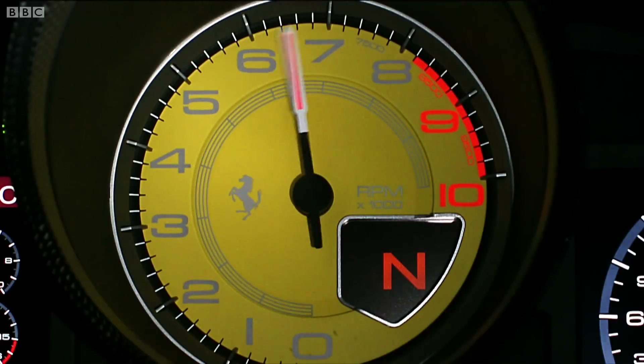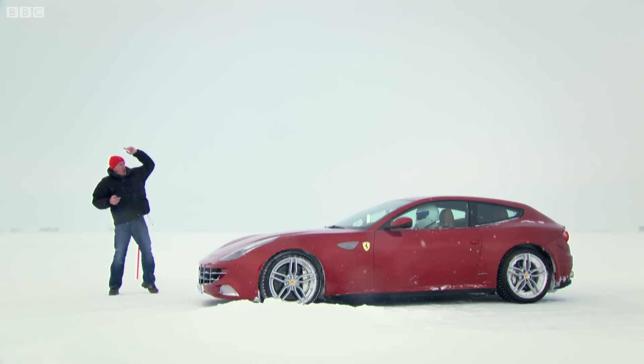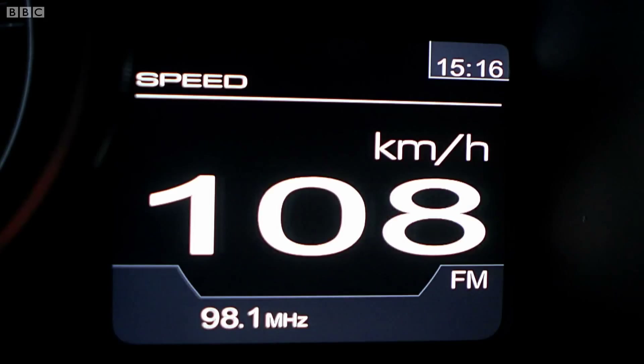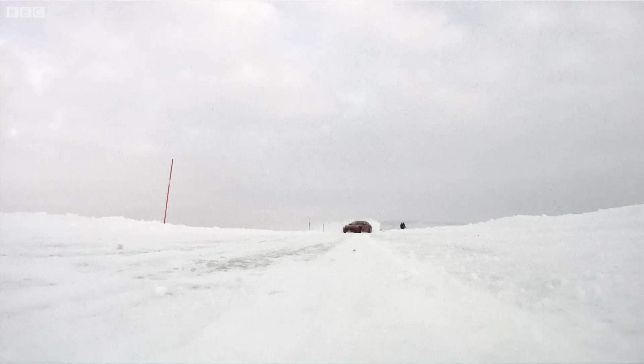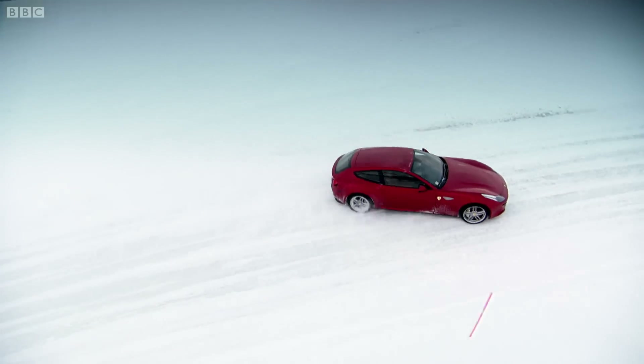Five, 4.7, 2.3, one, go! So, here we go. A genuine 208-mile-an-hour racehorse on one do-or-die lap.